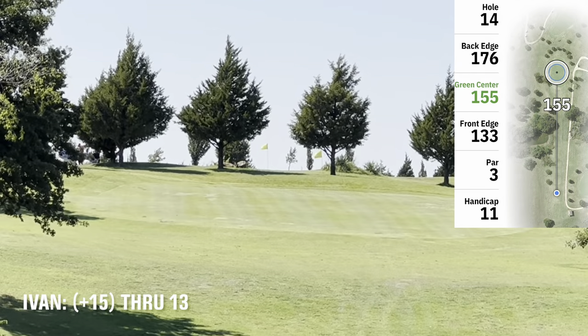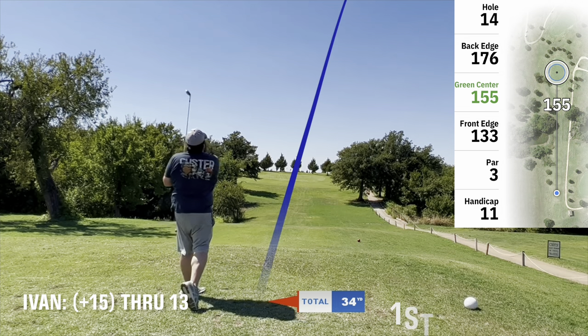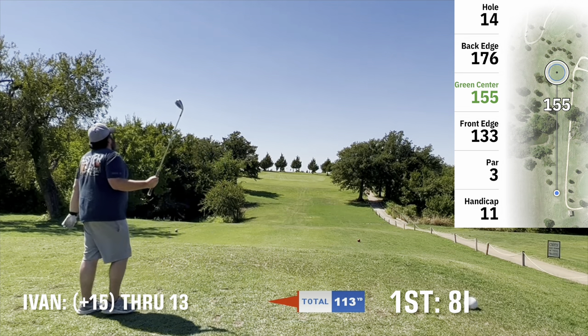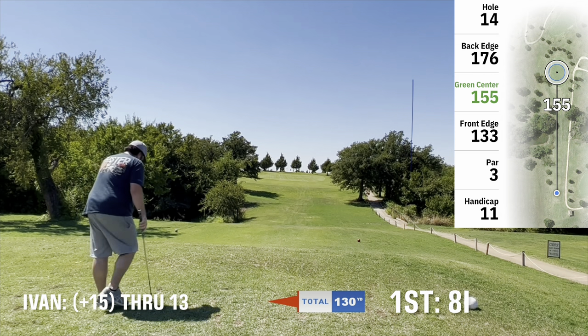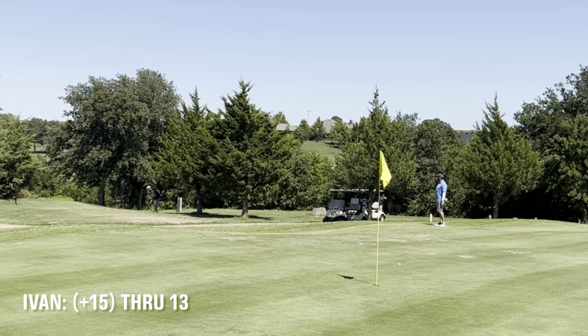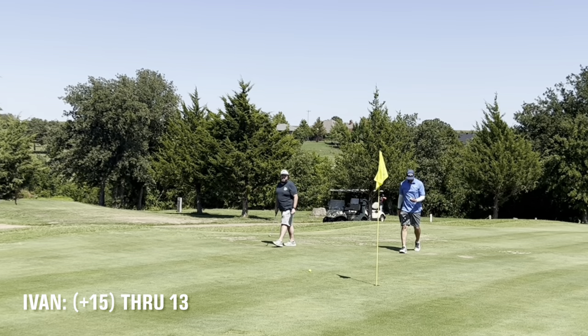Zooming in on the first flag on the right — that's where I'm aiming but the ball goes right and a little short. Leaves myself a little pitch shot with the 58, hit a decent one, just wanted that to carry a little bit further. Did find the green. Left the first putt short and managed to hit the second putt for the bogey.